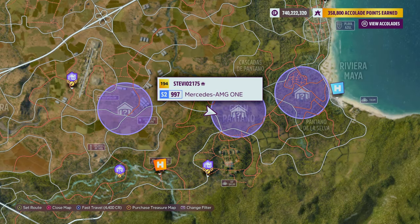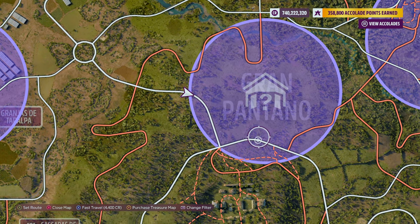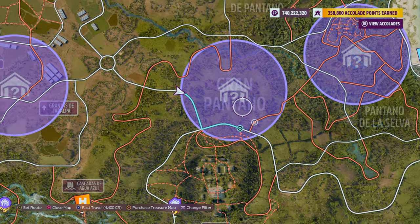Thank you once again for choosing me as your barn find hunter. We are continuing to cover all 14 barn find locations. Today, the Grand Pantano barn find rumor. I'm going to guide and drive you right to it.